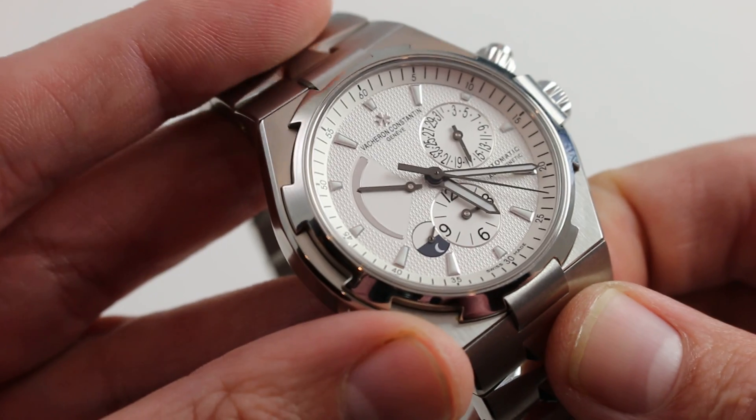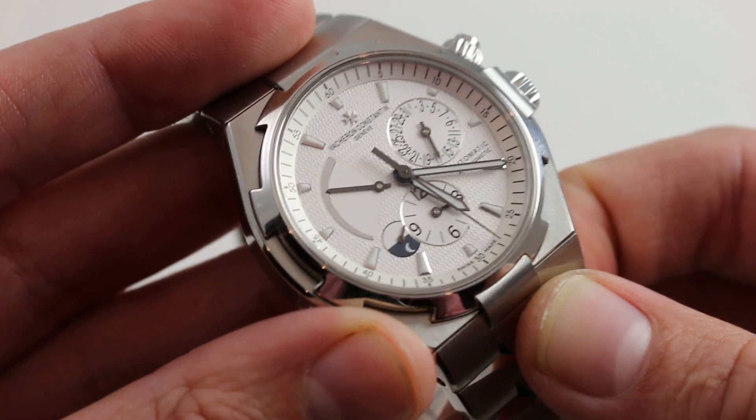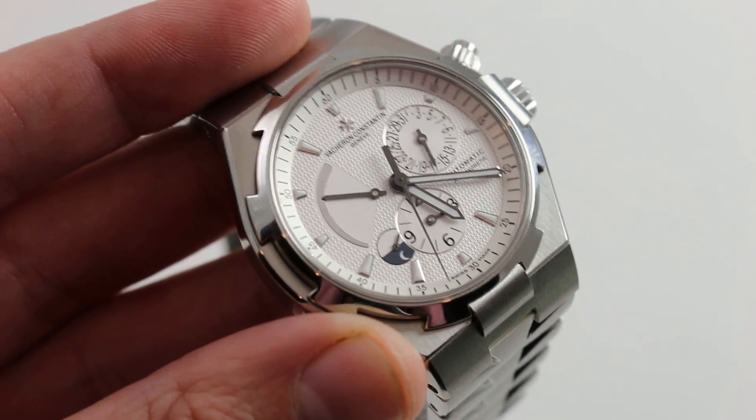This is a timepiece with an immense following. Many believe that the second-generation Vacheron Constantin Overseas is the definitive series. You can see why, and purchase this dual-time example on our website.